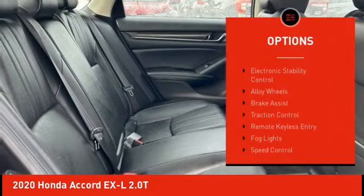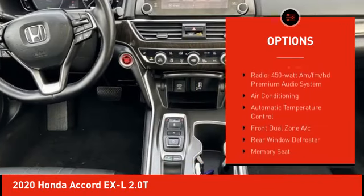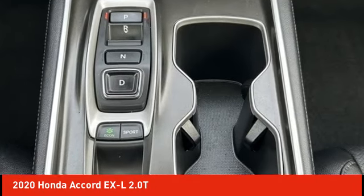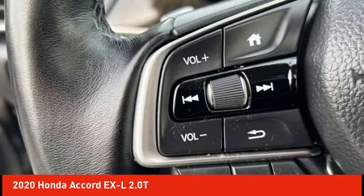Here are some of this vehicle's great options: electronic stability control, alloy wheels, brake assist, traction control, remote keyless entry, fog lights, speed control, four-wheel disc brakes, power moonroof, and rear window defroster. Take this vehicle for a spin and see why so many shoppers are now proud owners.